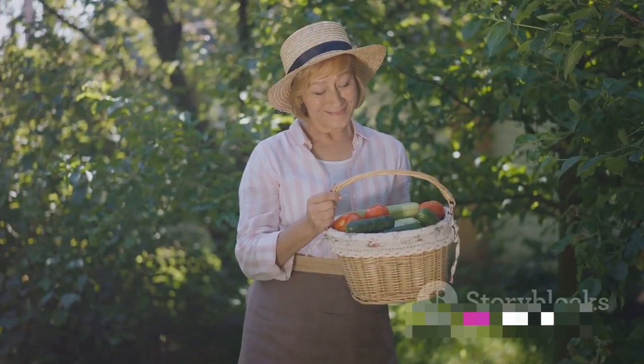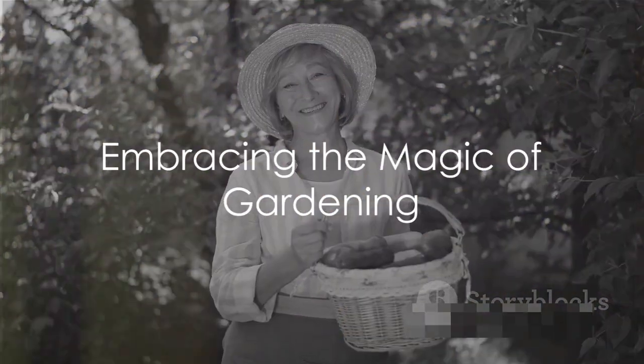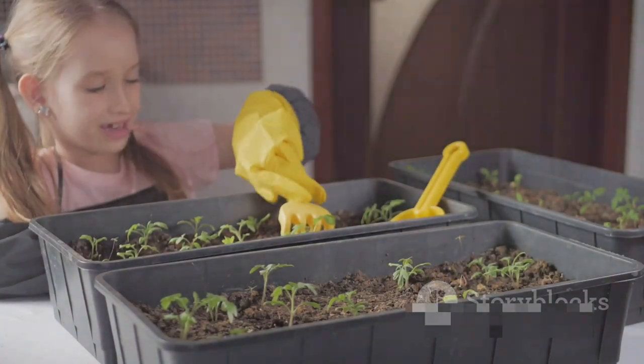So embrace the process, revel in the small victories, and most importantly, enjoy the magic of gardening. Because every seed you plant is a promise of life, growth, and endless possibilities.